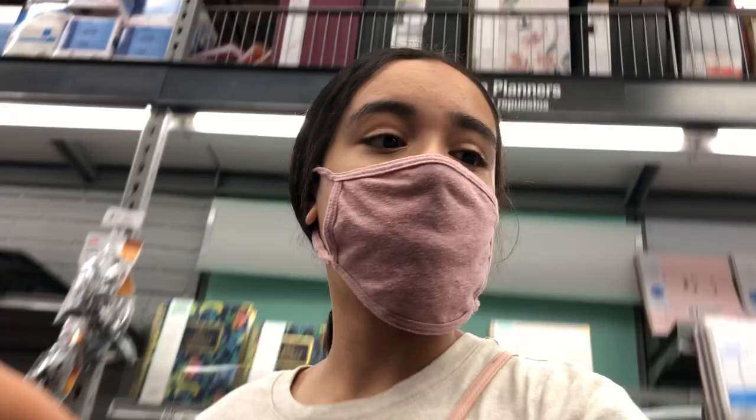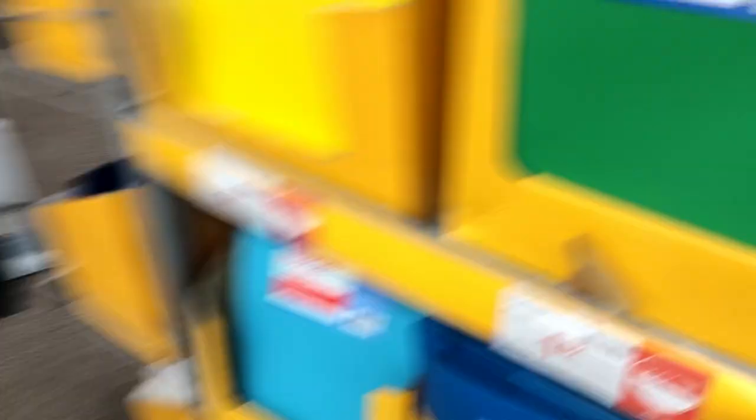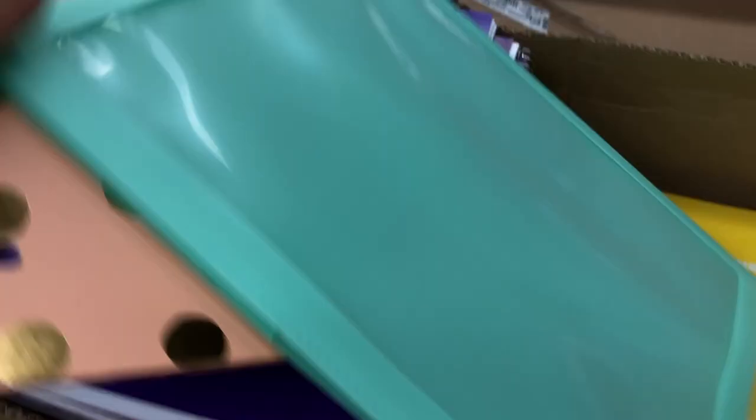For notebooks we have pink, yellow, and I need one more — I'll get this turquoise color. Then we need a folder. There are some really cute ones over here. What if I get a pink one? I already got a binder in turquoise, so let me take the pink one. This folder says 'I can't adult today' — I mean, I'll do it for the color. The color is cuter, more pastel.